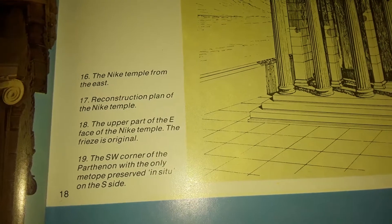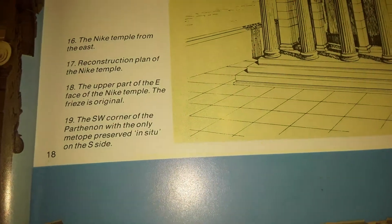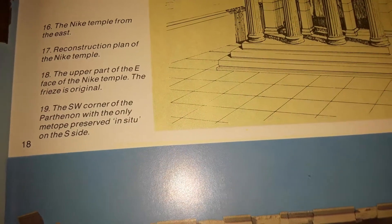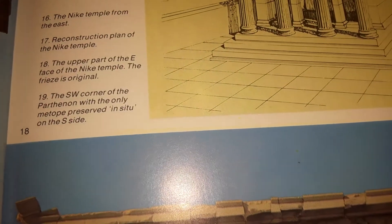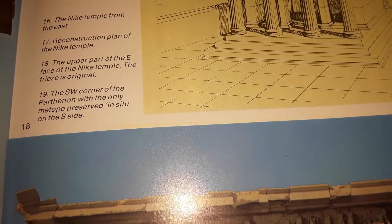The Nike Temple from the east, reconstruction plan of the Nike Temple, the upper part of the east face of the Nike Temple — the frieze is original. Southwest corner of the Parthenon, with only the metopes preserved in situ on the south side.